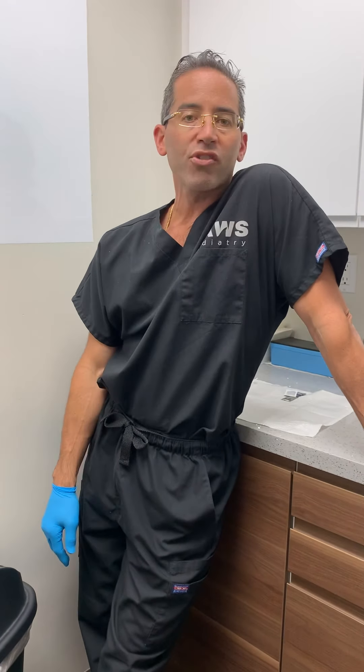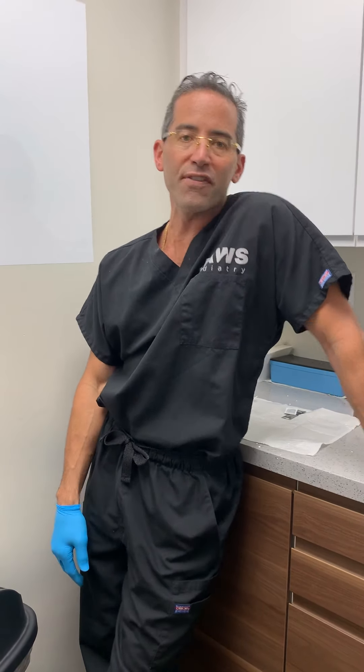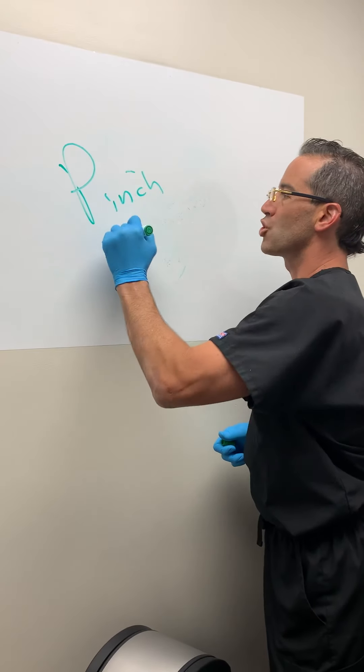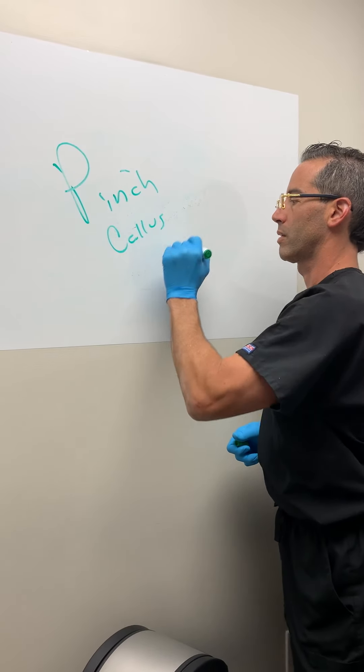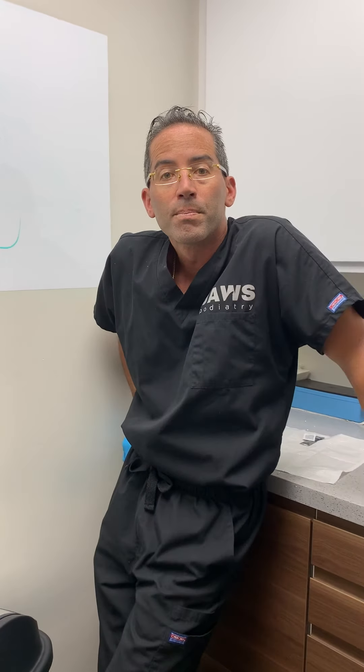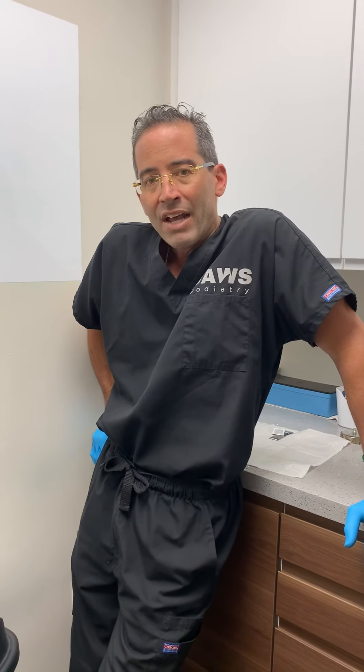Welcome everyone to another wonderful episode here at Jaws Podiatry. Today we're going to talk about the infamous pinch callus — extremely, extremely common. We see it in people from all walks of life, even young individuals.